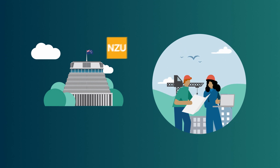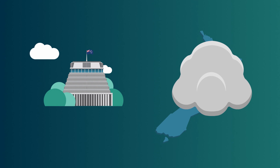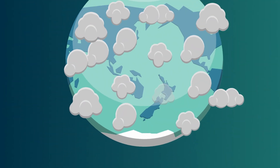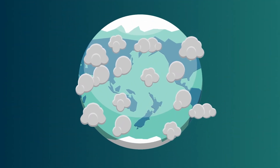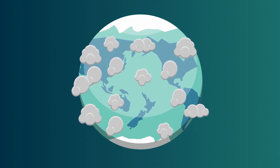The government gives some units to businesses that qualify for an industrial allocation. Industrial allocation helps businesses compete against overseas companies that do not face the same emissions costs. This supports New Zealand companies to stay in New Zealand.